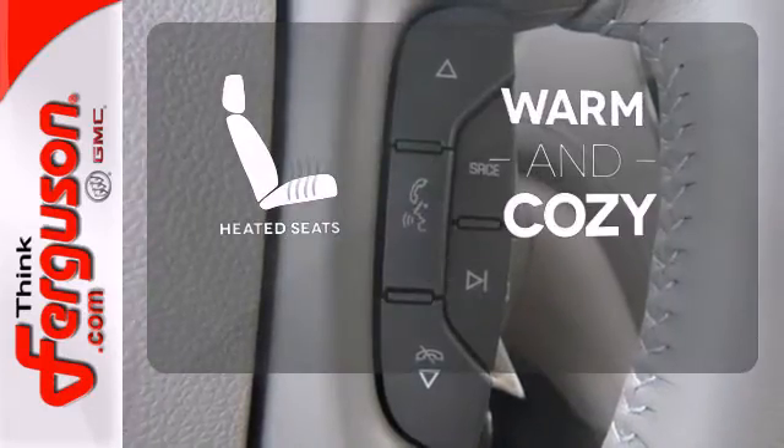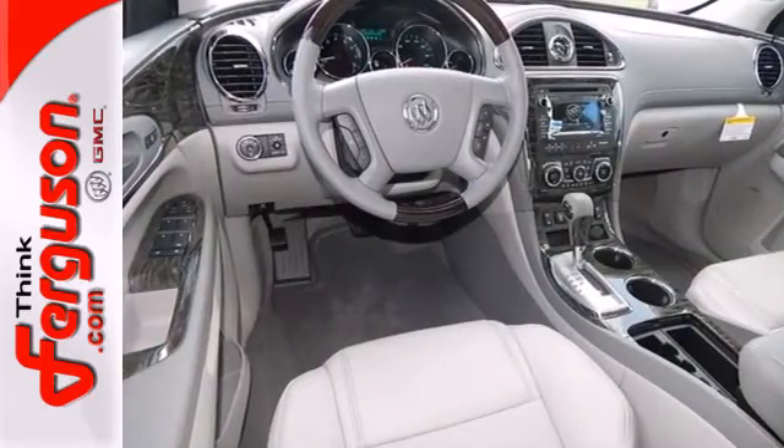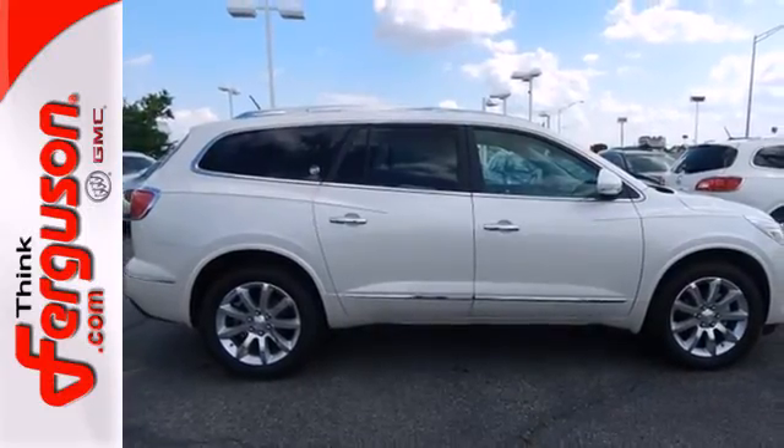Wrap yourself in the comfort of heated seats. Smart, sophisticated, and of course, beautiful. Experience this Enclave today.